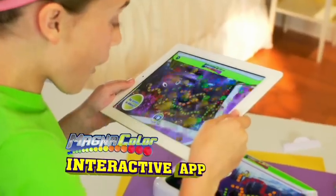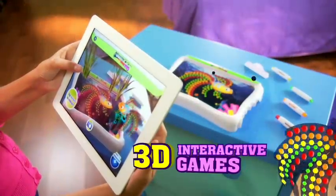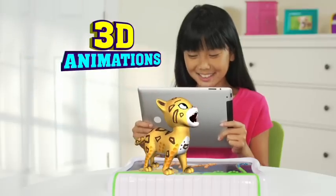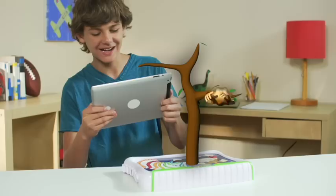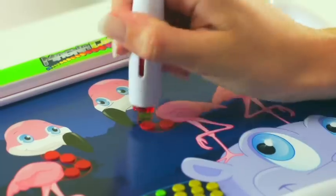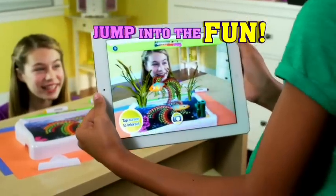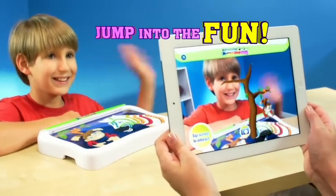Using your tablet and the new Magnicolor interactive app, you can make your Magnicolor fish swim under the sea. Animate lions that roar, zebras, monkeys, and more! Whatever you create with the Magnicolor stencil shows up alive inside your screen. Look, you can even make your friend part of the digital fun!